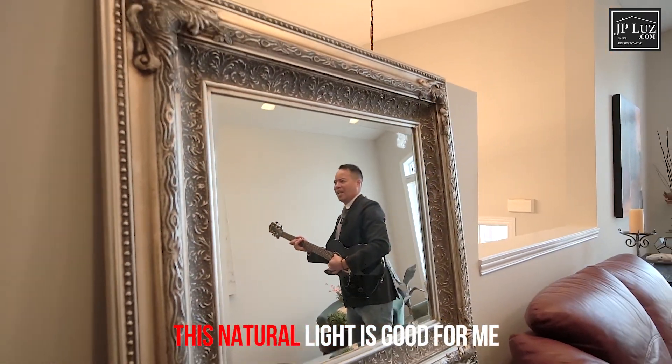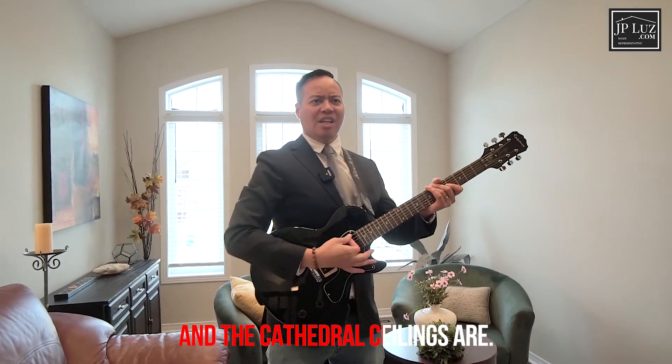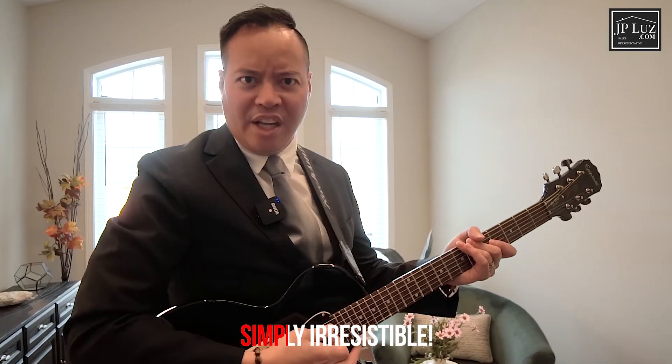This natural lighting is good, but these cathedral ceilings are simply irresistible.